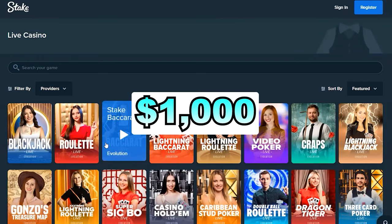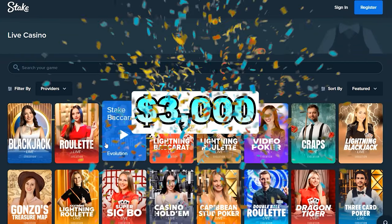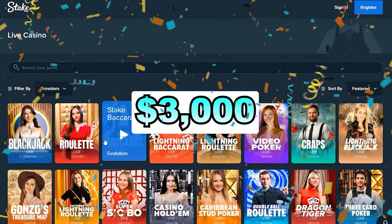To get the absolute most out of it, you would need to deposit $1,000, and you'll have a total of $3,000 to start off at Stake.com.